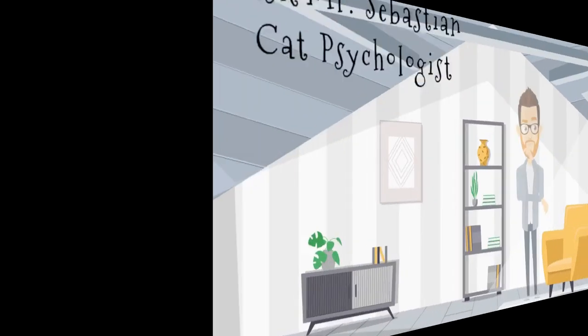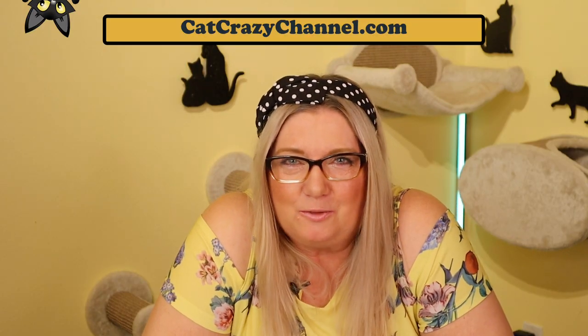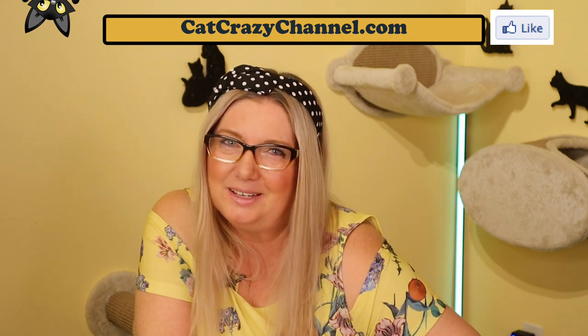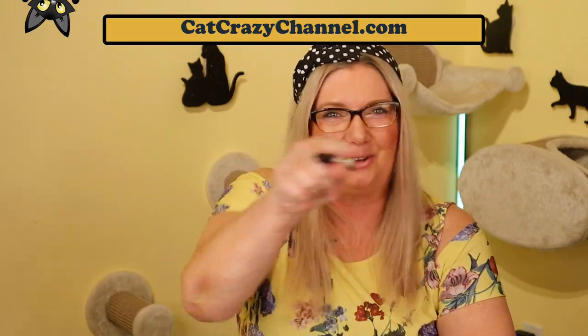See you next time. That's all for today, you wonderful cat people. Thank you all so much for your support. Hit that like button below and subscribe to my channel and maybe you can have some cat luck. And don't forget, cats rule and so do you.